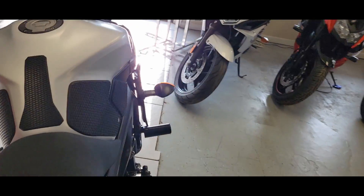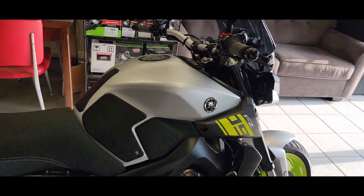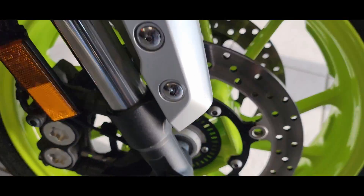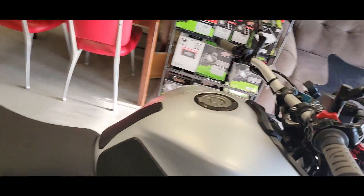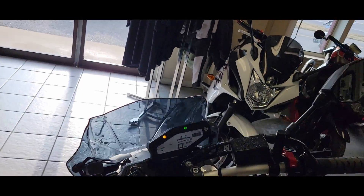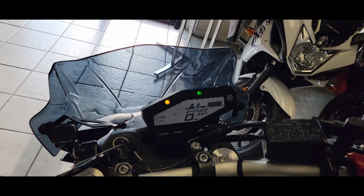This bike does have ABS — you can always tell by this right here. The ABS light on the bike is on, and on most bikes it's either blinking or on until you get the bike rolling down the street, and then it goes off.